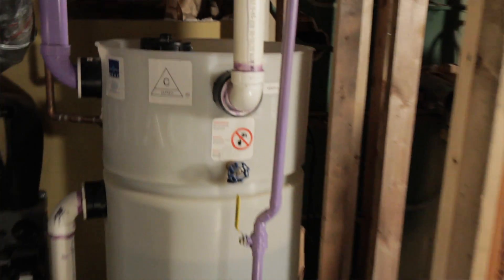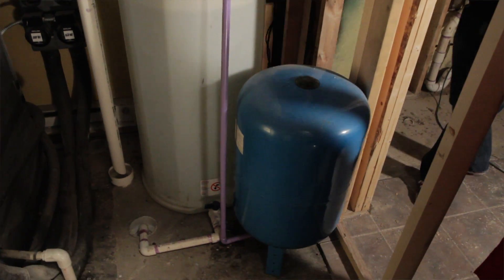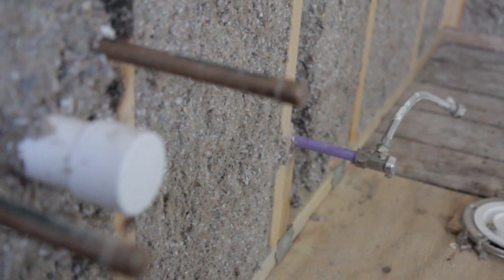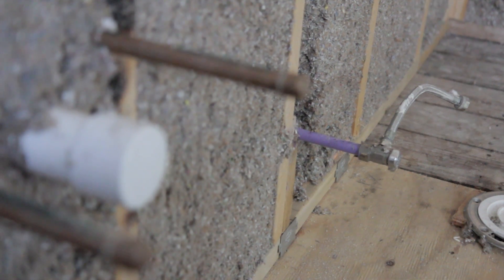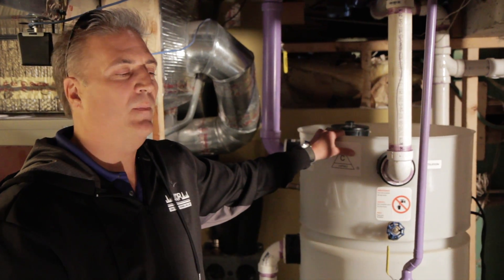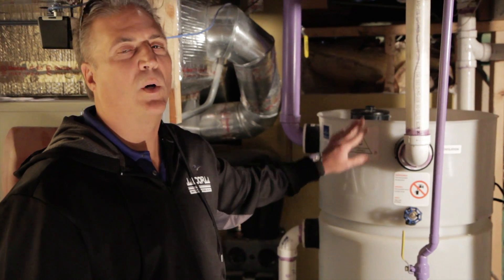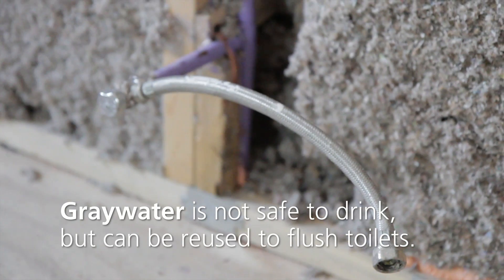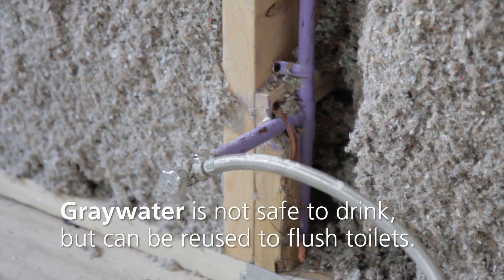The basic gist of it is to reuse water from the showers and the tubs. We add a little fresh water to it at the same time, the tank will fill up, then this water will be reused for all the toilets in the house, which will end up saving I believe thousands of gallons — like 16,000 to 17,000 gallons of water a year.